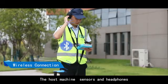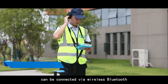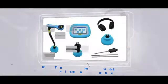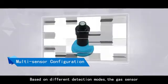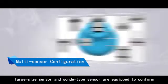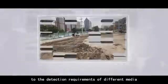Wireless connection allows the host machine, sensors, and headphones to be connected via wireless Bluetooth. Based on different detection modes, multi-sensor configuration includes a gas sensor, large size sensor, and sun type sensor, equipped to conform to the detection requirements of different media and different environments.